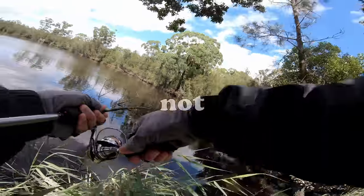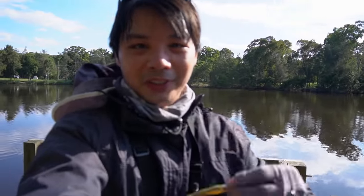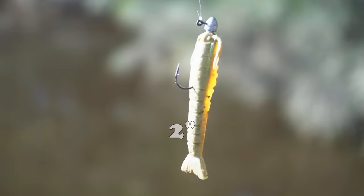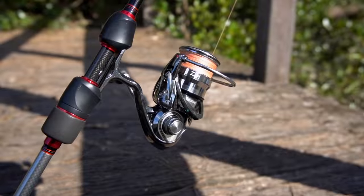Onto the Georges River today for a challenge video. I'm going to be using prawn lures like this one here. This is a gulp two inch prawn — a serious handicap. Will I catch anything at all?